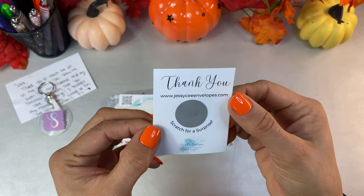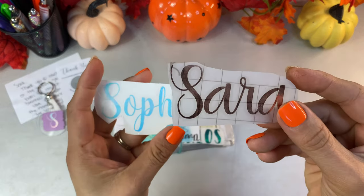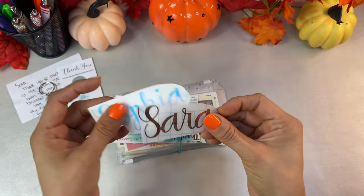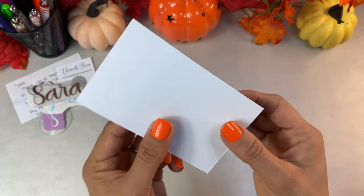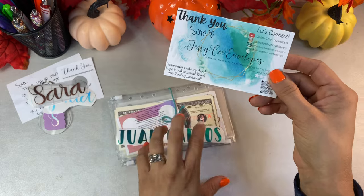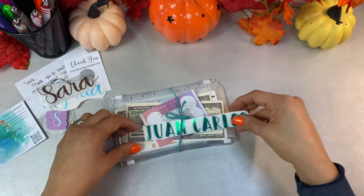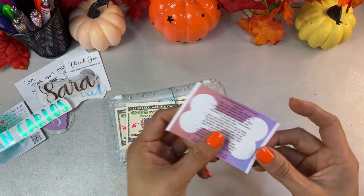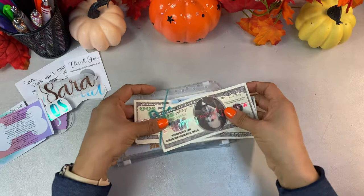She sent me some little goodies — a keychain with my name and my daughter's name. No one has ever given me anything keychain-related, so I feel so loved. There's also a scratch-off surprise I'll do later. This is her business card — it's Jesse C Envelopes. She has her own website and an Etsy, but her cash envelopes are on her main business site. I'll link her down below.